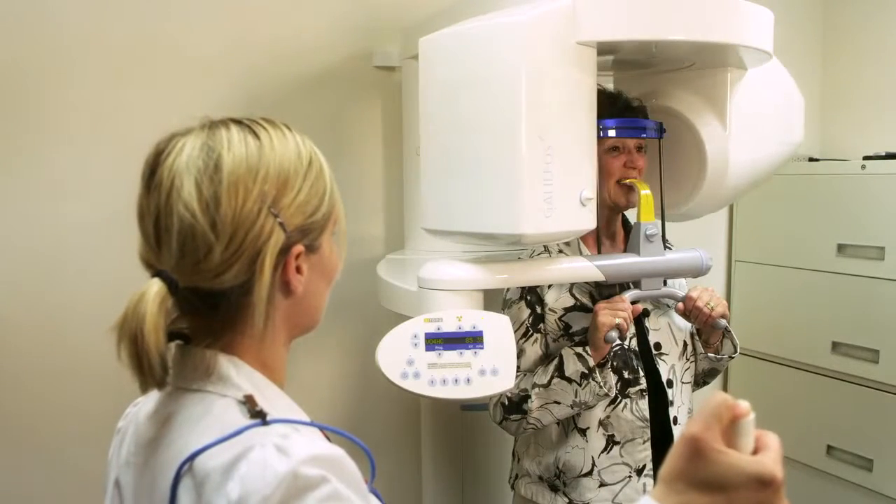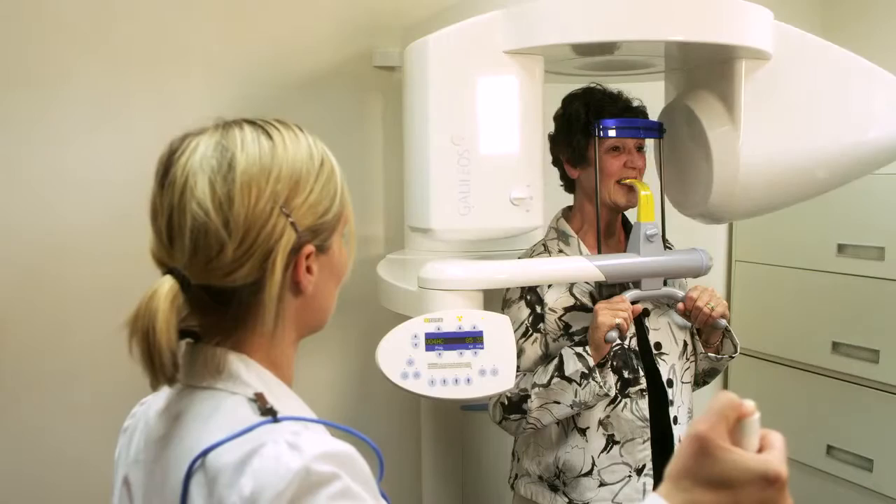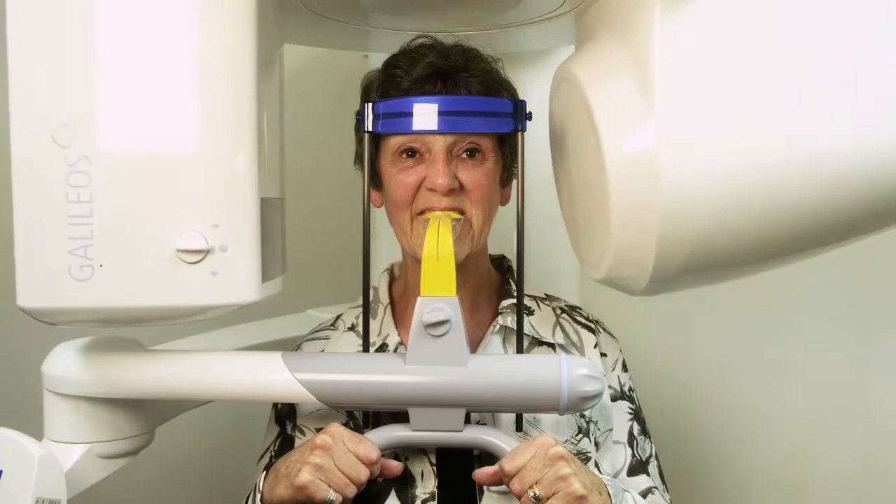One of the really exciting things that we've invested in for our clients is the 3D technology, the CT scan. With it, we can create a three-dimensional image of their skull, their jaw structure, and their teeth.